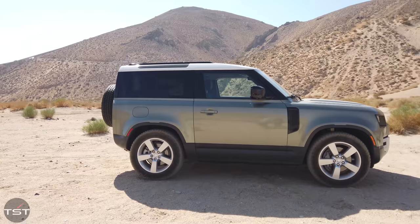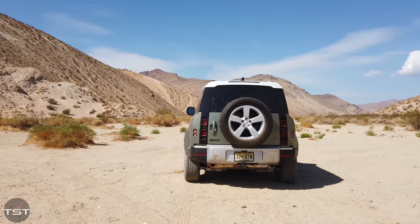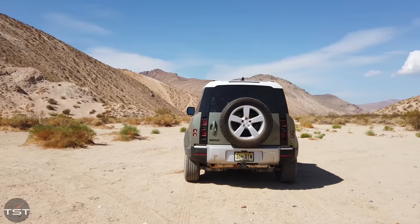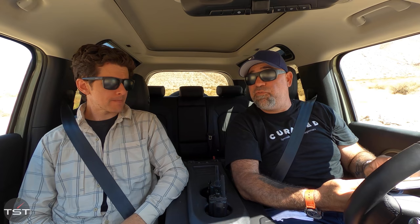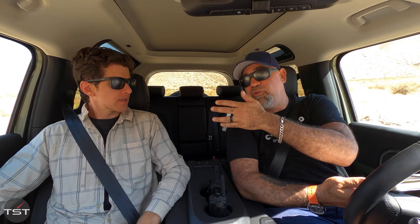So this is the Defender 90. It's called 90 because the old Defender two-door had a 90-inch wheelbase — this one has a 102-inch wheelbase, and 'Defender 102' doesn't exactly roll off the tongue. The difference between the 90 and the 110 is obviously two fewer doors, and 17.1 inches are cut from the center section of the 110 to make this 90. Some of that is from the back seats and some is from the trunk, so the trunk is quite a bit smaller.